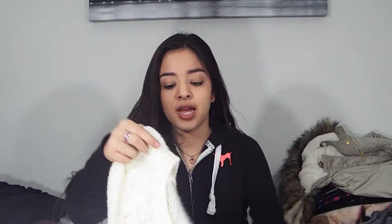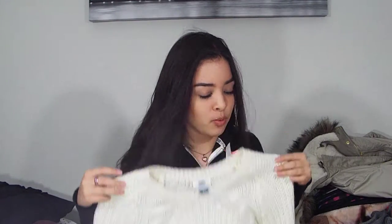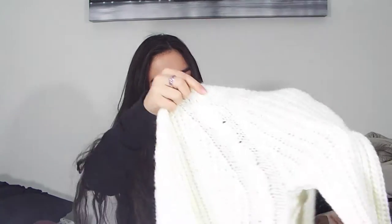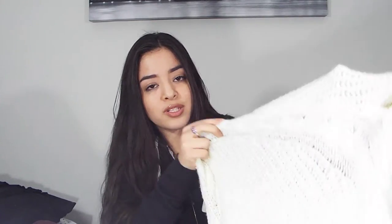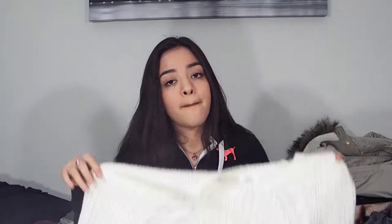The next things are from Old Navy, which I also really adore — I love their sweaters. The first sweater I got is this really pretty cream-white one. It's lightweight but also keeps you very warm, and I actually wore it already. It has nice designs on the back — like twist designs — not flowers, but twists. I think it's super cute and it's kind of an oversized sweater.